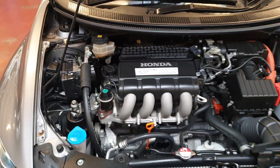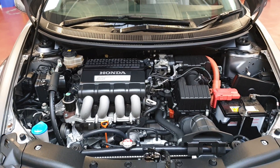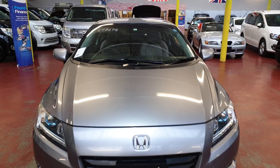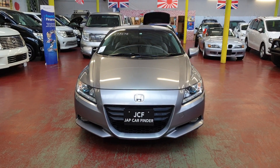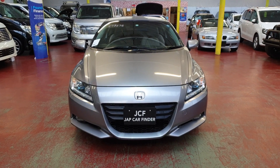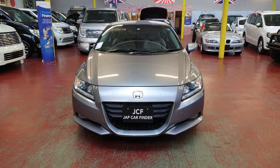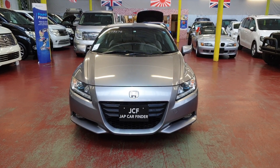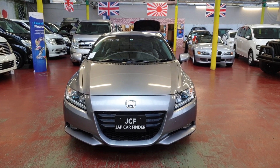The car will be MOT'd and fully registered with the DVLA, so you don't have to worry about those things — we look after everything. Quick recap: it's a 1.5 automatic petrol hybrid 2010 Honda CR-Z, four-seater, just imported from Japan, and it will come MOT'd and registered with the DVLA.